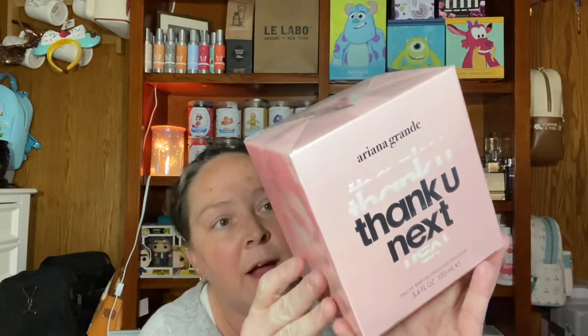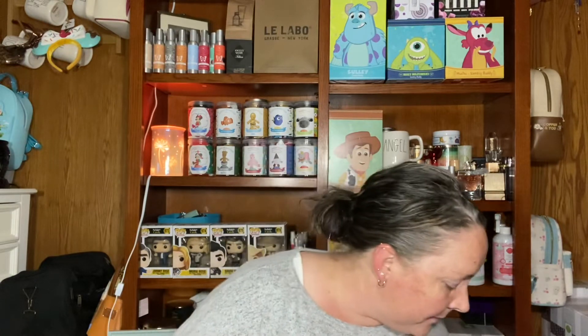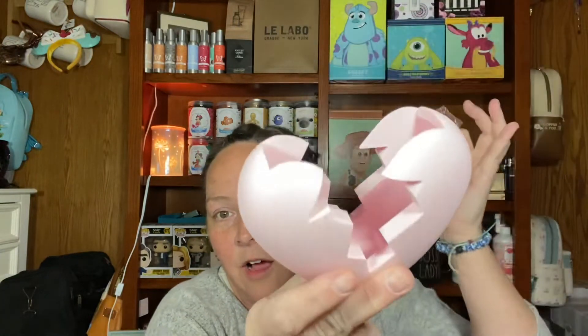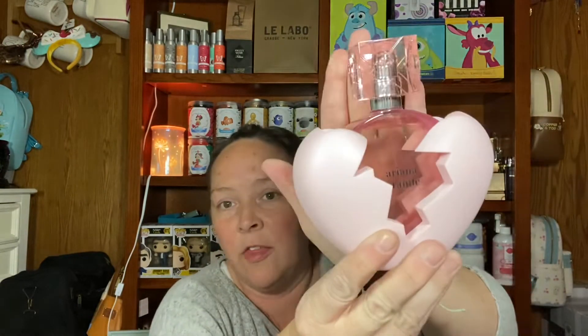I got the Ariana Grande Thank U Next perfume in the 3.4 fluid ounce — this is what I was looking for. It comes in her pretty, teeny-bop packaging with her on the side. I have the In the Clouds perfume and really enjoyed it. For a celebrity fragrance, it's not that expensive. Right now at Ulta, the Ariana Grande was five times your points on a purchase. The packaging is pretty gimmicky — it's a broken heart, which I think has something to do with her song. I heard a lot of people talking about this perfume and I wanted to check it out.